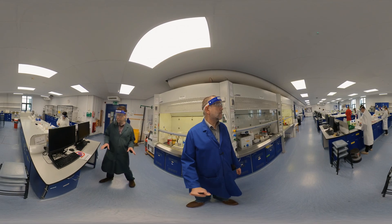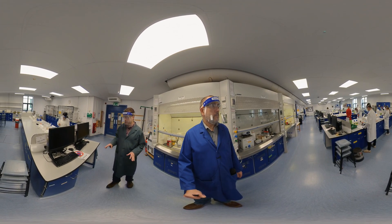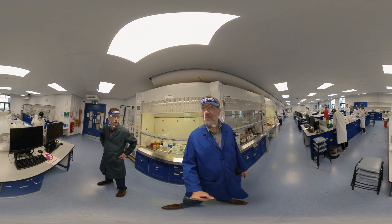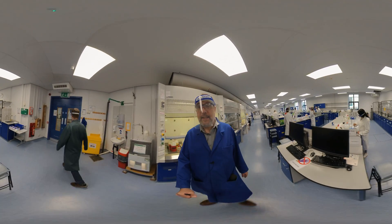In this lab the experiments are not so much about making molecules — it's really more concerned with measuring the properties of certain substances. That's what the experiments are ultimately all about. Now we'll go upstairs to the synthetic lab.